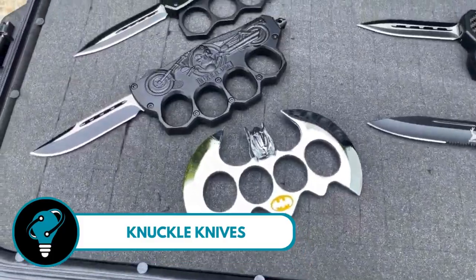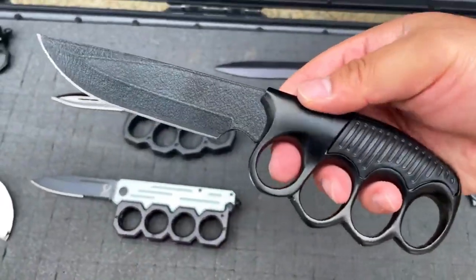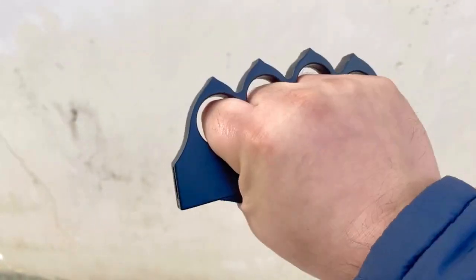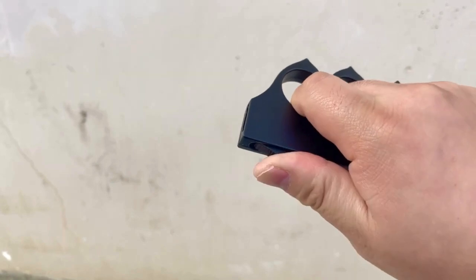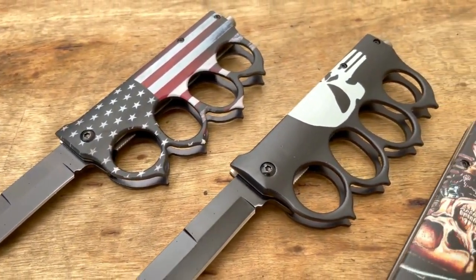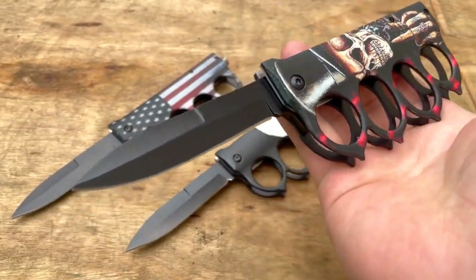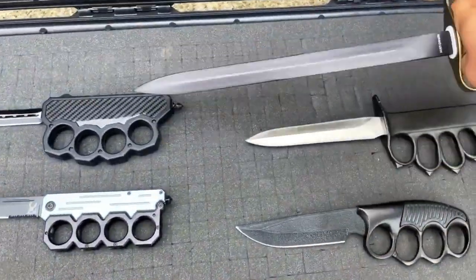Knuckle knives, also known as trench knives, are unique and formidable hand-to-hand combat tools designed for trench raids — a long, sharp, double-edged blade attached to a grip featuring spiked brass knuckles. Not only a symbol of combat prowess but a piece of history, their distinctive design served soldiers well in the trenches, offering a dual-purpose tool for both slashing and striking. The combination of a lethal blade and brass knuckles showcased innovation in combat gear.